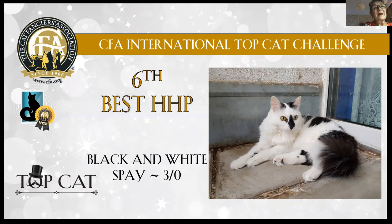Another 11th best cat with a very funny colour.